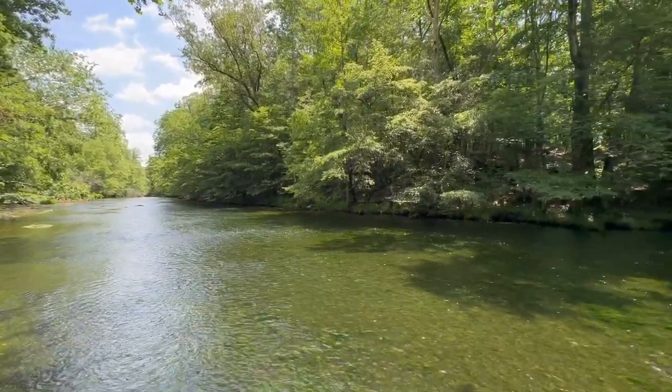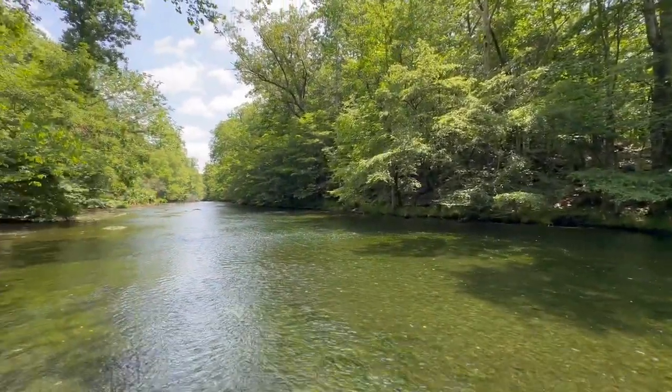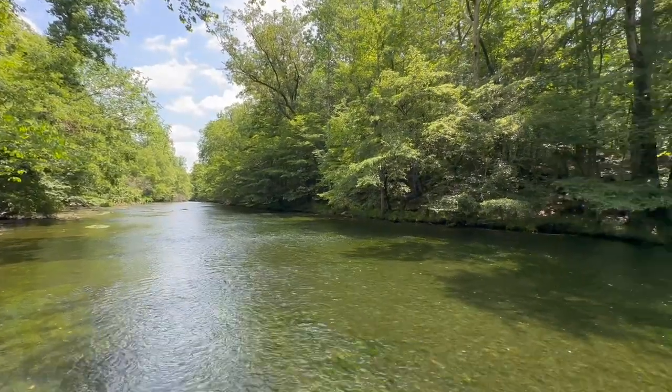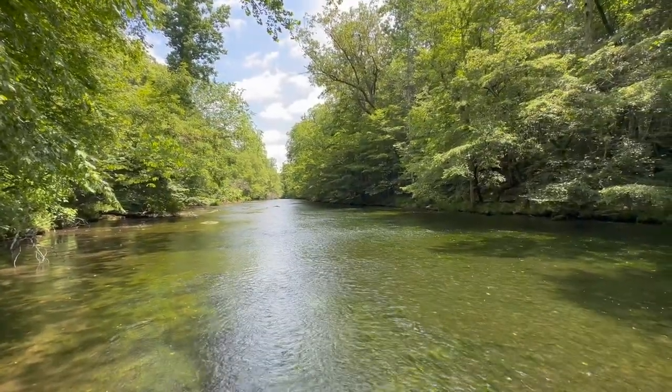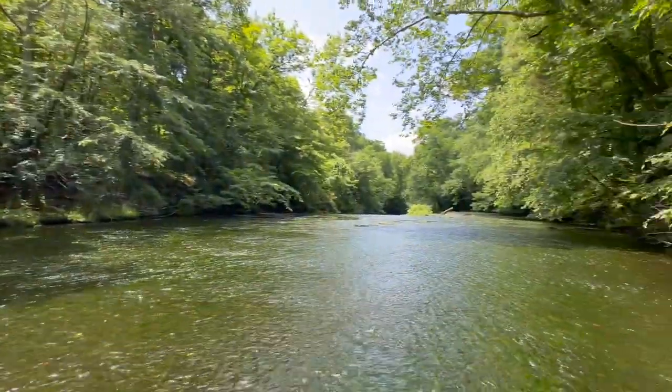Me and my brother are out here walking this river, hoping to turn up some water snakes, some queen snakes, and whatever else might be hanging out on these branches. We'll see how it goes, we're just gonna get to it and hopefully we can find some stuff.